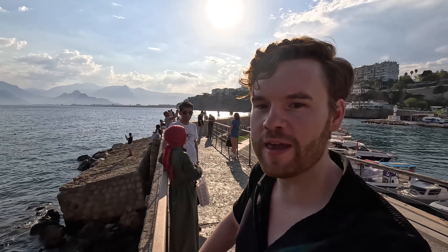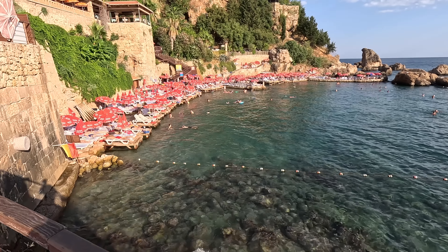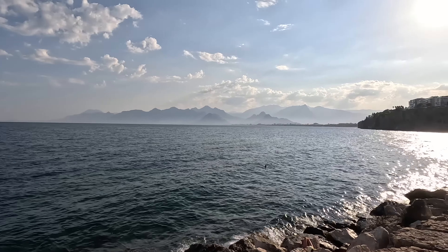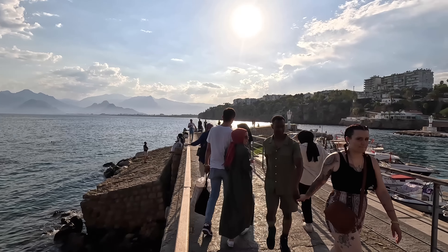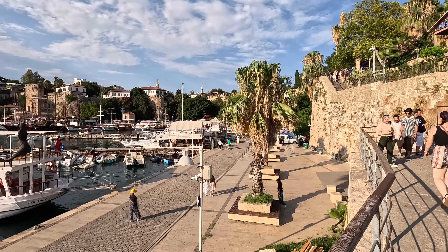This is the view from the pier — you can see people swimming. I think it's 200 lira to rent a sun bed. Look how clear the water is, and then the spectacular mountain view on the other side of the water and the Roman Harbour behind us. This never gets old.